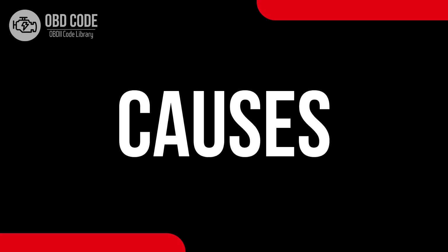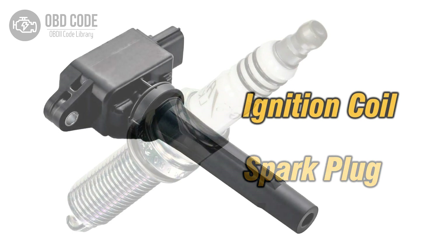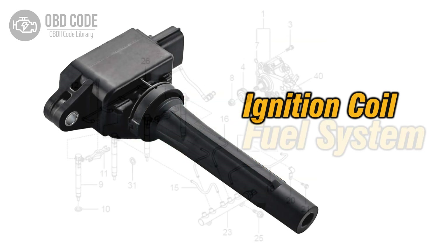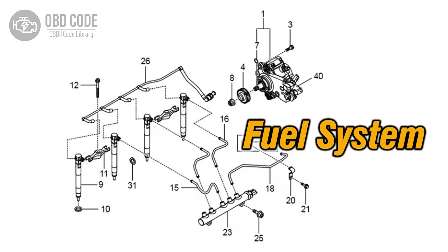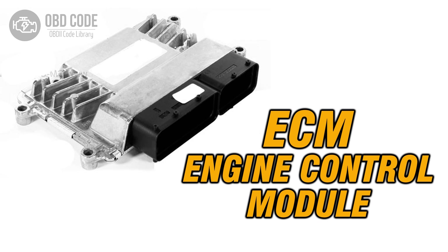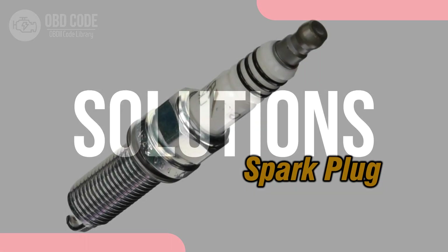Causes of the code P0311: 1. Faulty spark plug in Cylinder 11. 2. Issues with the ignition coil in Cylinder 11. 3. Fuel delivery problems to Cylinder 11. 4. Problems with the engine control module, ECM.